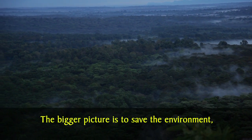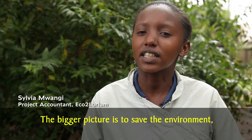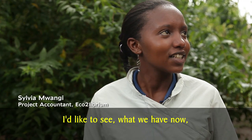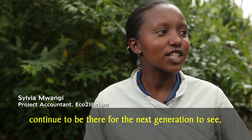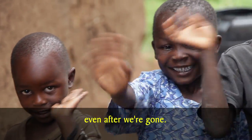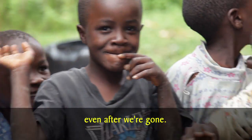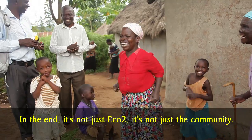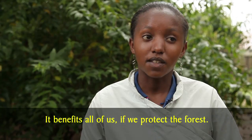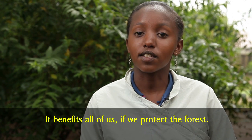The bigger picture is to save the environment, especially Kakamega Forest. I'd like to see what we have now continue to be there for the next generation to see, even after we are gone. In the end, it's not just eco2, it's not just the community — it benefits all of us if we protect the forest.